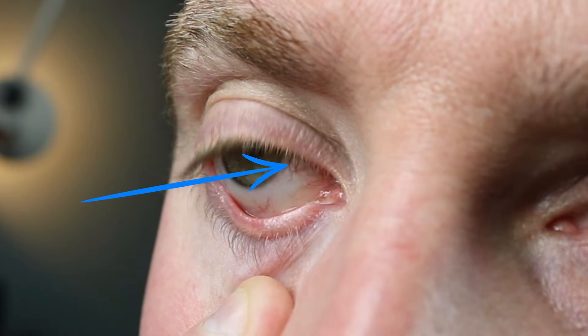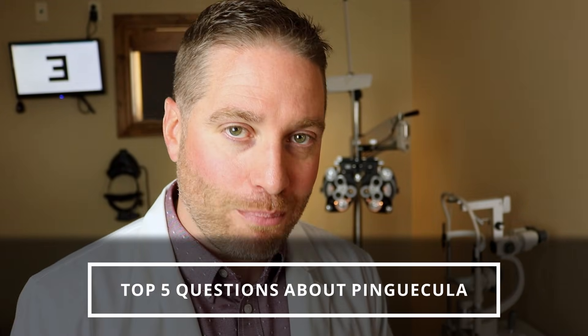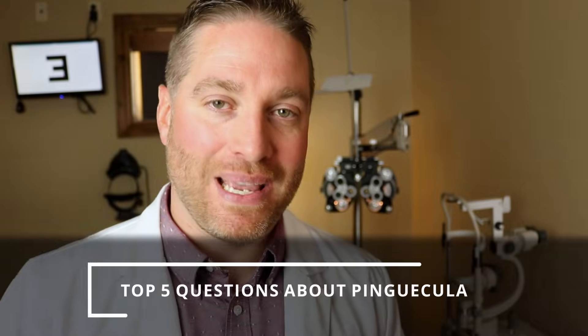About eight months ago I did one of my very first videos talking about the yellow spot on your eye you can get, called a pinguecula, and I've gotten a lot of good comments and questions in that video. So I thought I'd take the top five most common questions about pinguecula and answer them in today's video. Let's focus in.